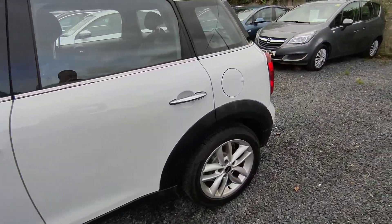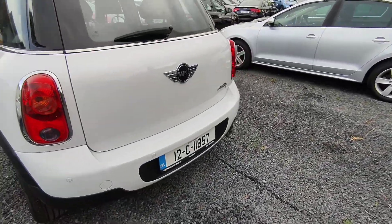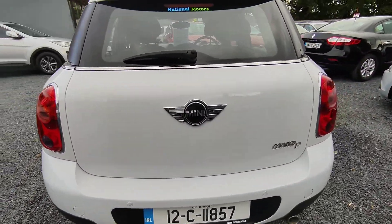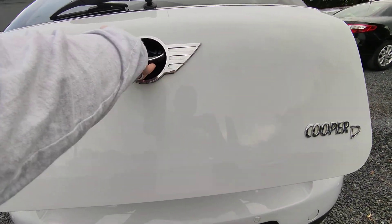5 door. Reversing sensors there at the back.